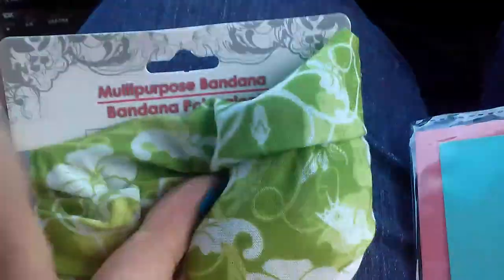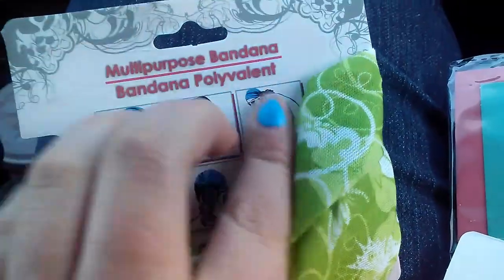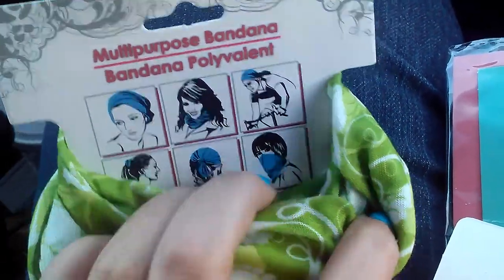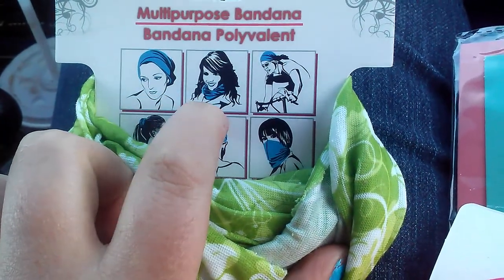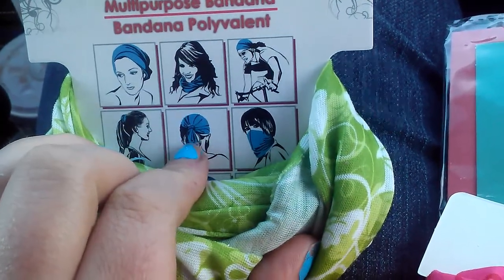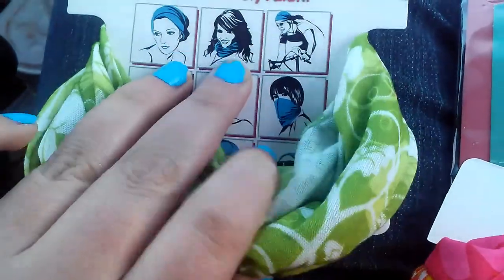They have multi-purpose bandanas that I plan to use when working out and working in the garden to keep my hair out of my face. We can be from the 1920s, we can be from the 80s, we can work out, we can be a pirate, or we can be a ninja. What other options are there?